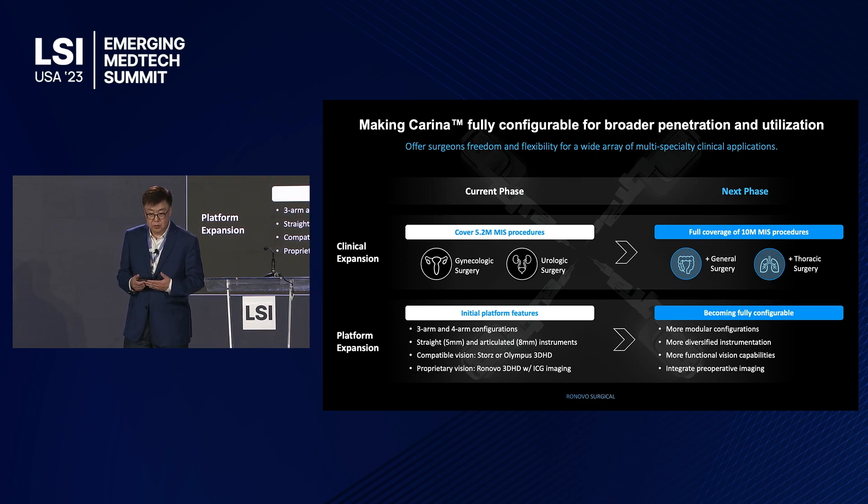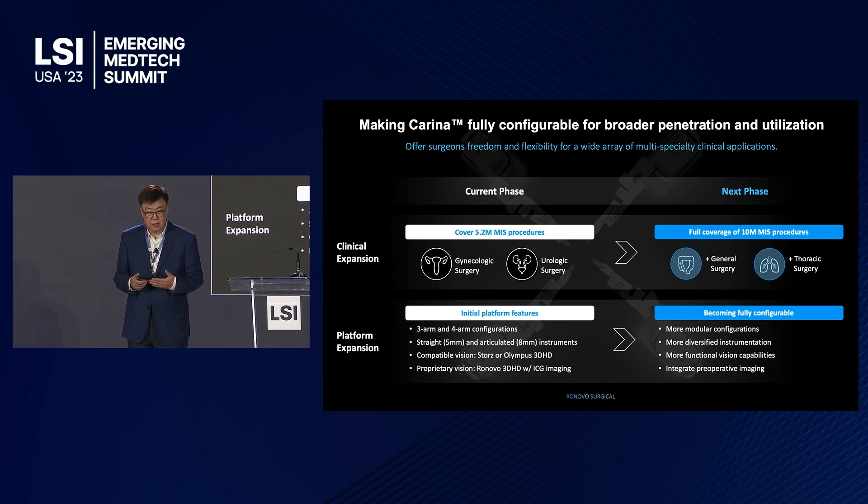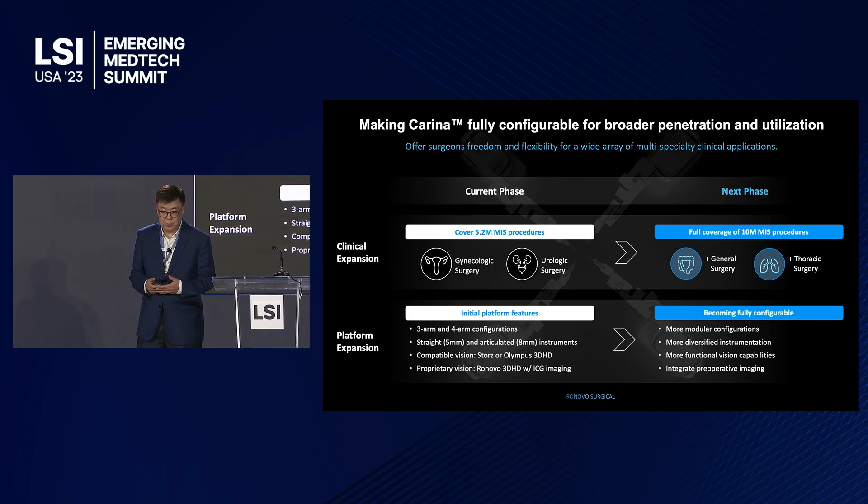Our next phase is full coverage. When we complete the two specialty clinical trials toward the later part of this year, we will kick off two other specialties — general surgery and thoracic surgery — with more capabilities in modular design, configurability, and functional capabilities.